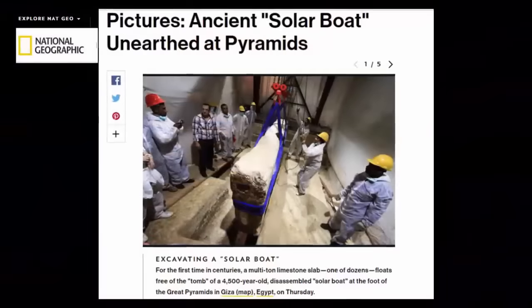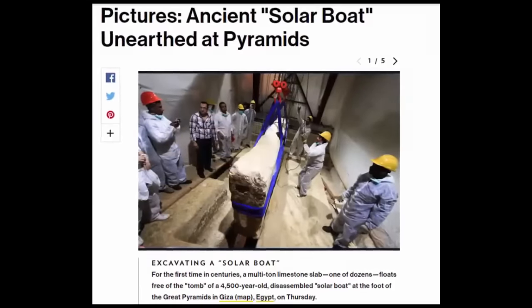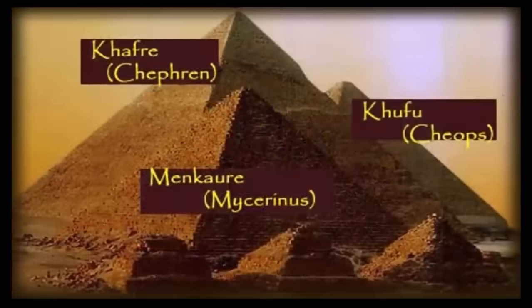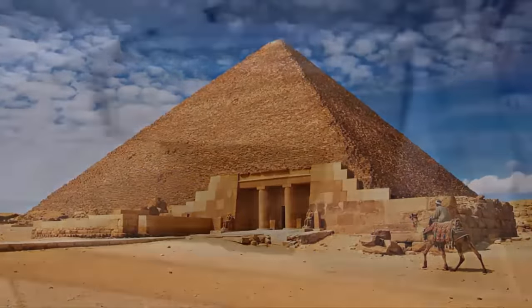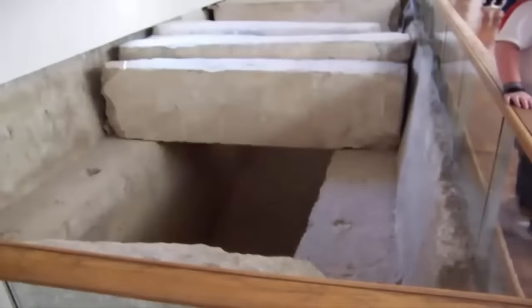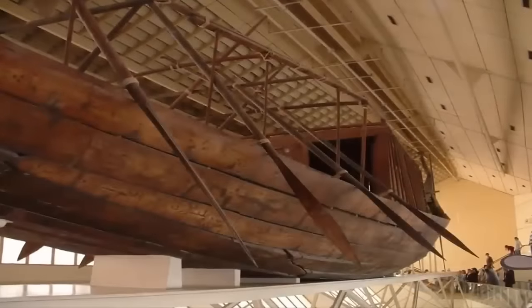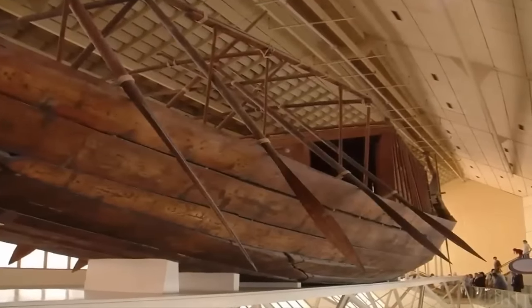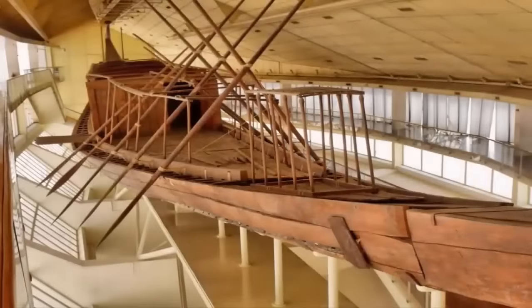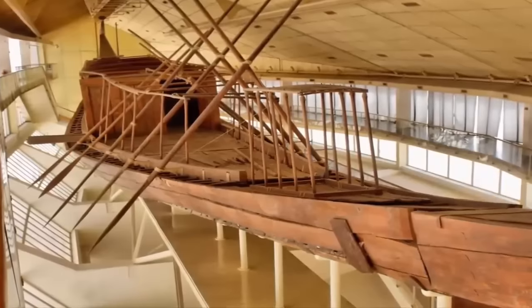The solar boat could be seen as a particularly good example of this mass overlooking of the most interesting of things. At the foot of the Great Pyramid, once beneath several multi-ton, precisely placed blocks of limestone, lay the Khufu ship — a full-sized ancient Egyptian vessel, sealed into a pit over 4,000 years ago. Why is more not heard regarding this astonishing find?